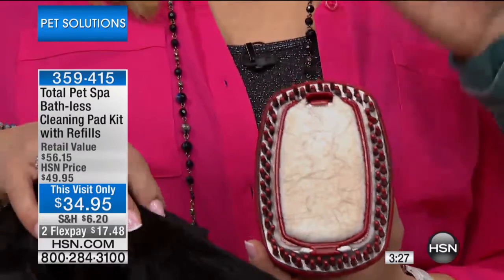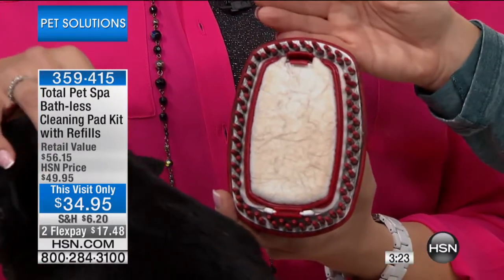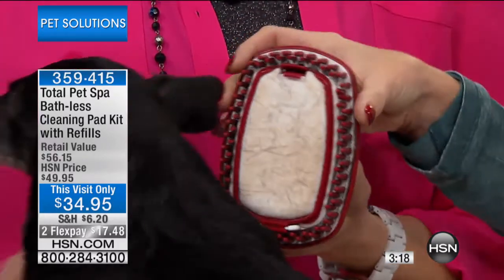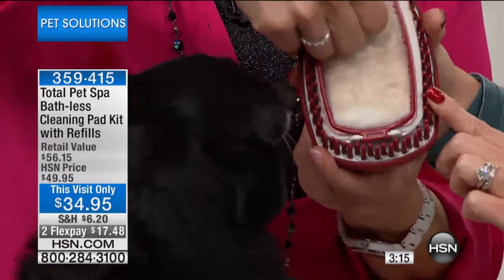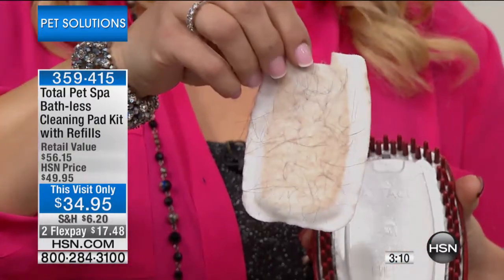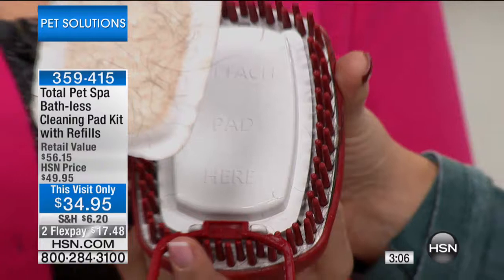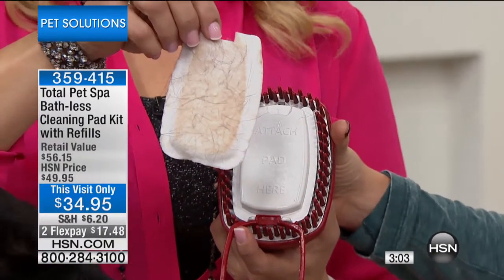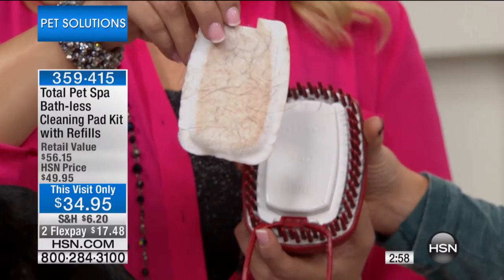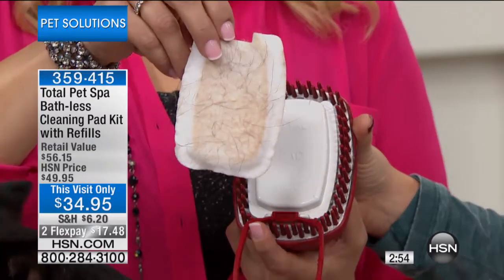You're getting the three-pack and then the additional 16 refill pads — and you won't find this anywhere in retail at this price. First time ever at this visit-only pricing. Now watch — I'm going to take the pad off and you're going to see some of the hair on the pad and on the brush attachment, which you can rinse off. But the dirt stays on that pad — you can keep using it until it dries out or replace it with a new one.